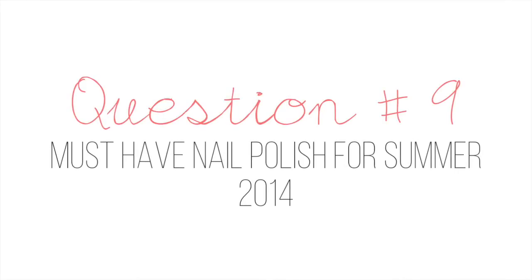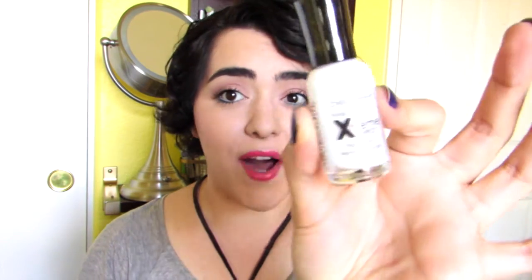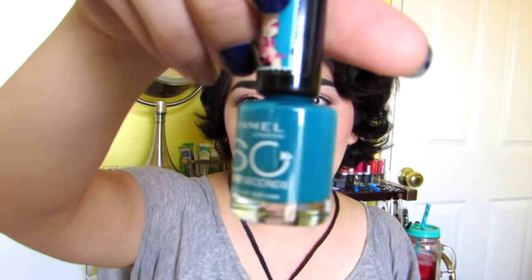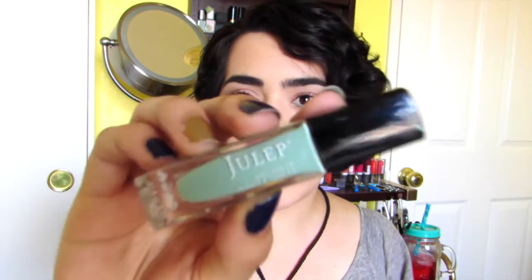Question number nine: must-have nail polish for summer 2014. I do not have just one must-have because I have a lot of nail polishes. One that I really love is a white nail polish — this is by Sally Hansen, and this is White On, just your regular standard white nail polish. I really love green polishes during the summer — this one's by Rimmel, the Rimmel London 60 Seconds in Do Not Disturb, which is a really bright green. And then I also like this pastel green one by Julep — the color is Kam with a K.